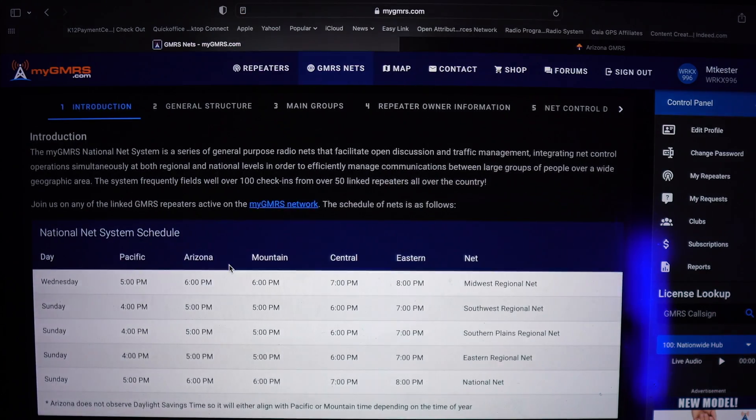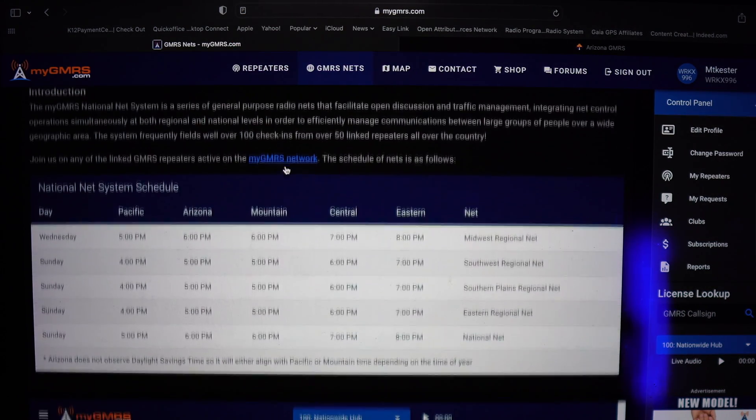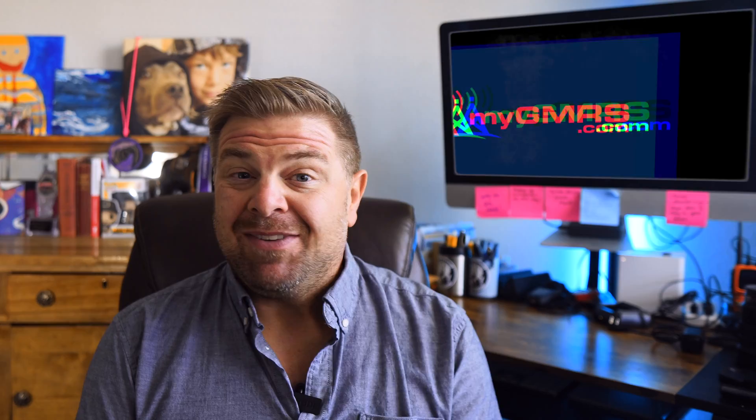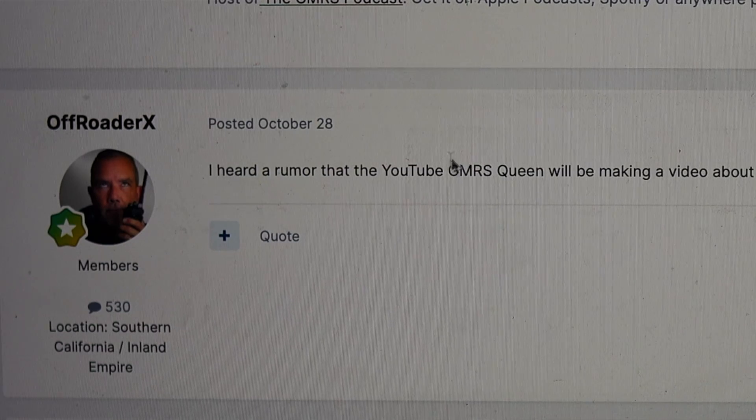Mygmrs.com also gives information on regional and national nets. A net is essentially an organized meeting of GMRS users via radio. They sign up, and there's a check-in process — a topic for discussion is disseminated, and the person acting as net control calls on everyone signed up in order and allows them to speak their piece in turn. Finally, mygmrs.com features a robust forum where you can engage with other members of the GMRS community.